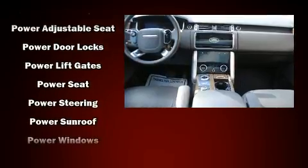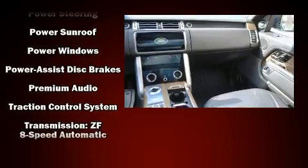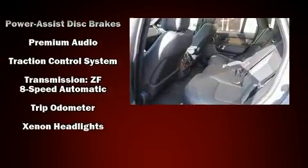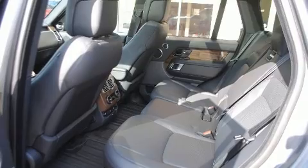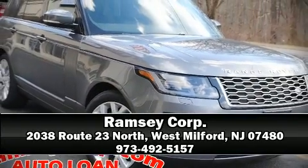Passengers are protected by various safety and security features including dual front impact airbags, traction control, a security system, and four-wheel disc brakes with ABS. Our sales reps are knowledgeable and professional — please don't hesitate to give us a call.